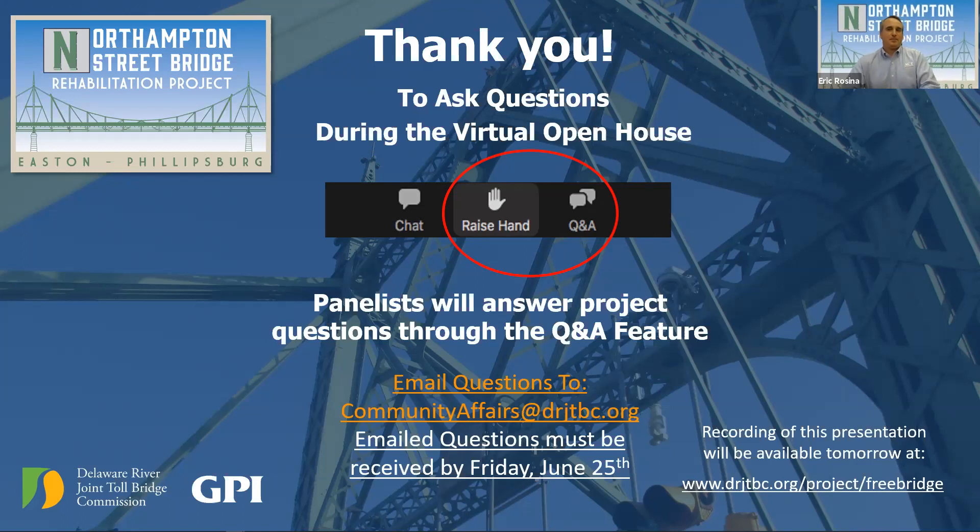Mayor Panto has his hand raised. He thanks the Delaware River Joint Toll Bridge Commission for the information, noting he enjoyed the preview last week with Mayor Tresigni. He acknowledges the cycling issues could be addressed in the future as cycling becomes more prevalent in the two communities. He mentions the Highline project — connecting using the old railroad bridge — and suggests getting the bridge commission involved, similar to their involvement in the waterfront development. He is especially pleased with the architectural LED lighting and hopes people will have patience during construction.